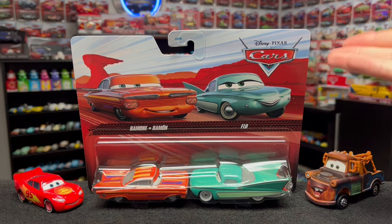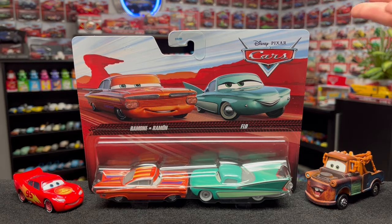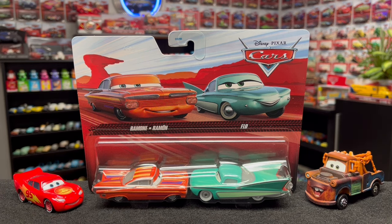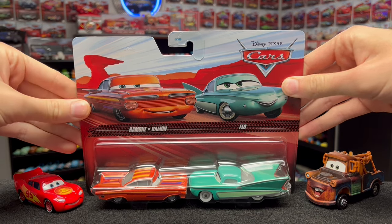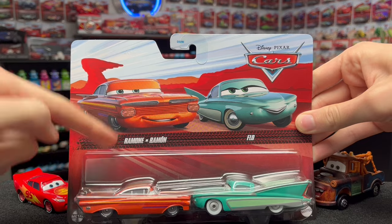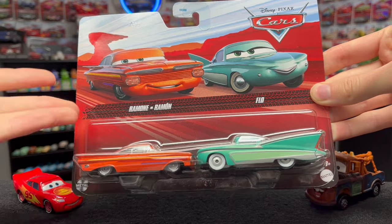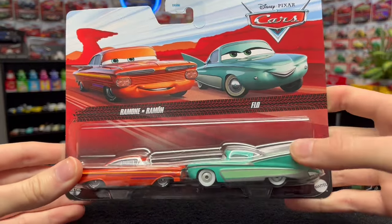Today I have the brand new 2024 two-pack, which obviously includes Cars on the Road Ramon and his lovely wife Flow. Looking at this you might think it's just another boring Ramon and Flow two-pack, but it has a brand new car. Mattel doesn't make that clear by the packaging — it's just a standard Radiator Springs red riders background and they don't even label him differently, just calling him Ramon.